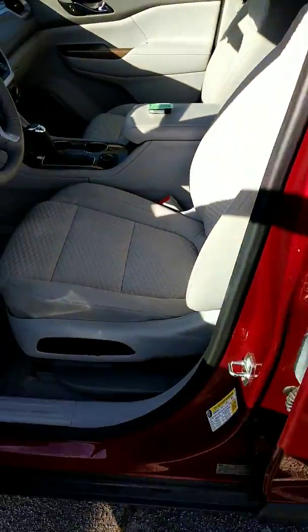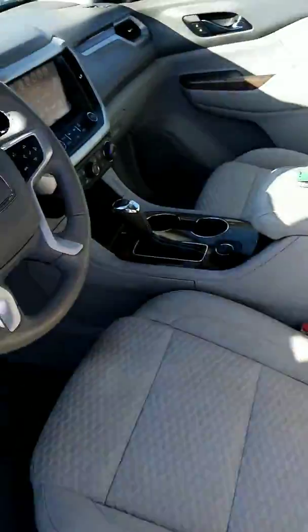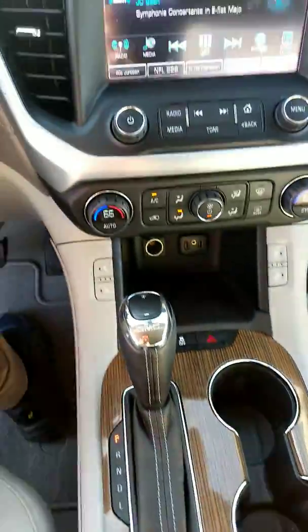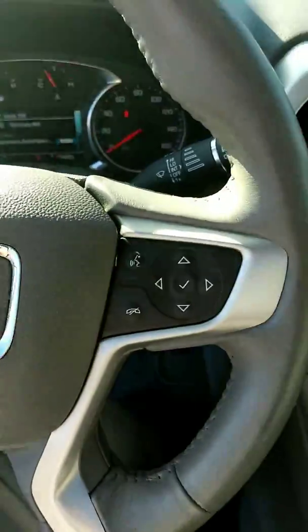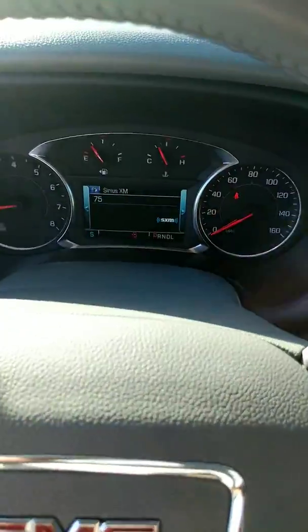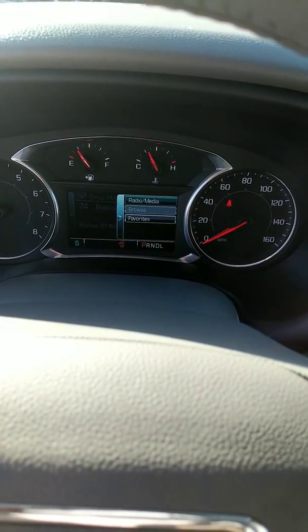Let me show you the interior. Got a medium ash gray. Got wood grain accents on the interior as well. Cruise control, voice recognition. Plenty of things to view right here on your information screen.